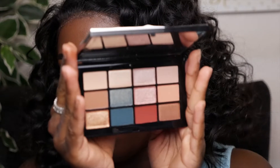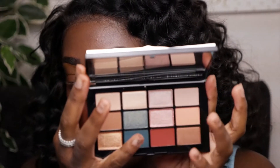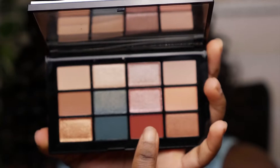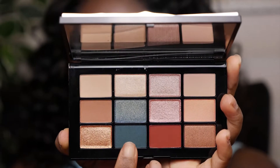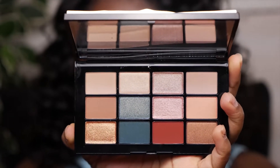For eyeshadow I'm going to use the Cool Crush Palette. I want to use these colors because they're so vibrant. I'm going to use a lighter shade as a base transition on the lid, and then I'll use a deeper color on top. I love this color so much — it's so rich and I just want it to slay on my eye, especially on my skin tone.